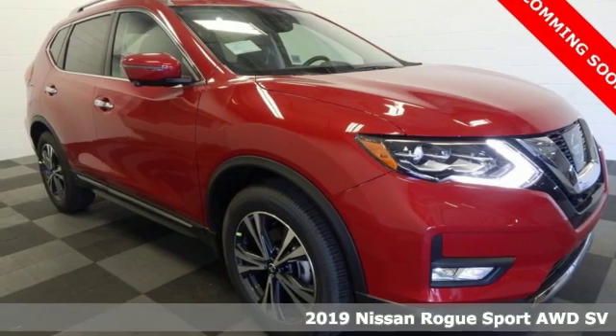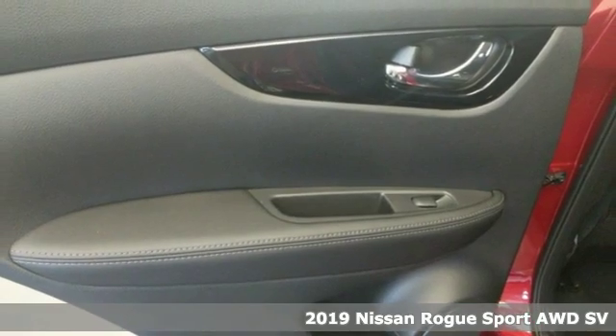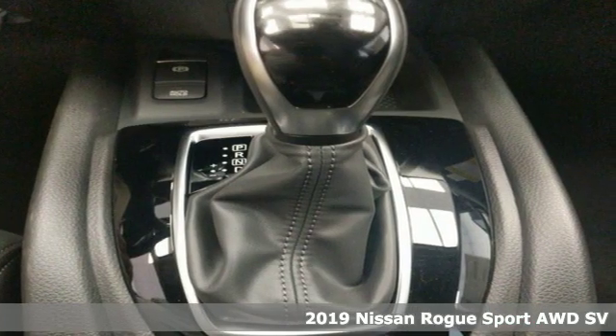It's a new 2019 Nissan Rogue Sport. Fittingly, its design is sports car inspired and it's built to handle your to-do list or your wish list.